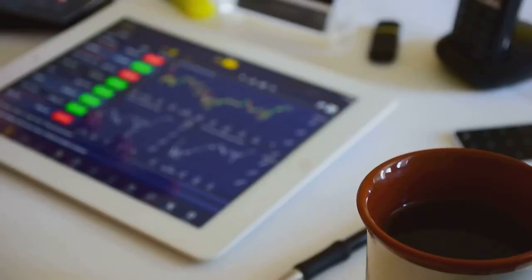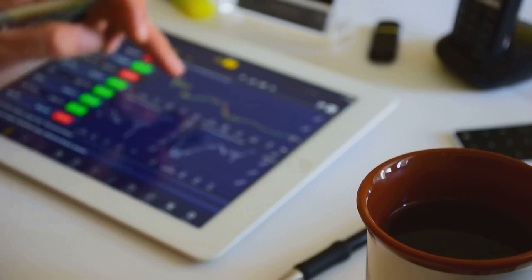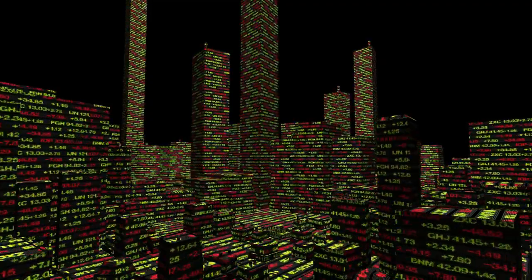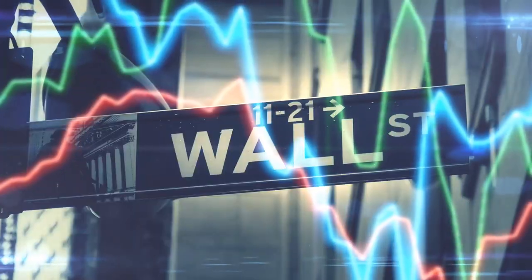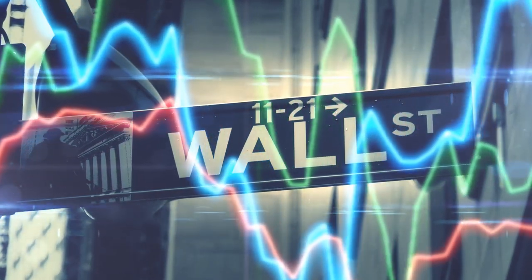Similarly, long-term investors — those who typically hold onto their investments for several years — can also be negatively impacted by flash orders. As these orders can cause rapid price changes, they may increase market volatility and make it more difficult for long-term investors to effectively execute their investment strategies.